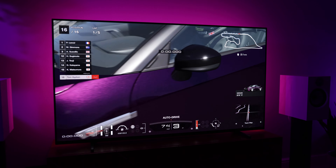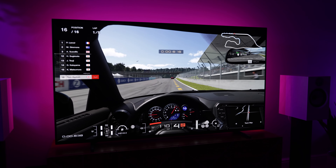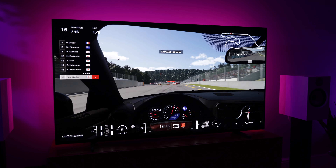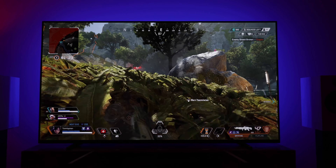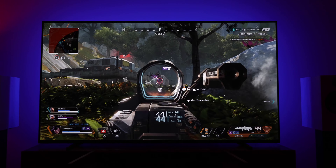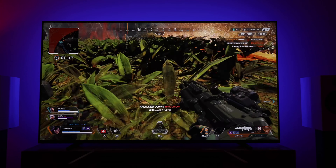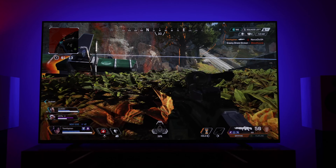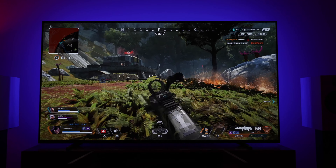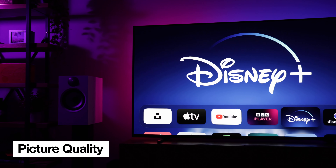That being said, there have been a couple of negatives when gaming. The ABL dimming kicks in sometimes, which can be slightly annoying. I've mostly noticed this when playing Forza and GT7. Thankfully, this doesn't happen too often, but it does occur from time to time with games that have a lot of on-screen graphics. I've also noticed some temporary image retention when gaming, again from playing games with lots of graphics like Apex Legends. However, it always disappears after a short while, so isn't anything to worry about.